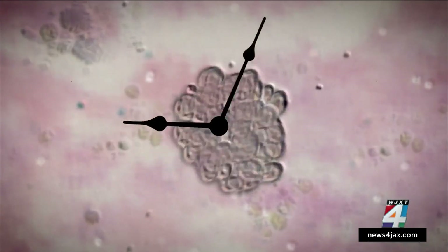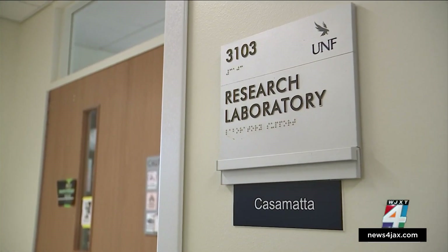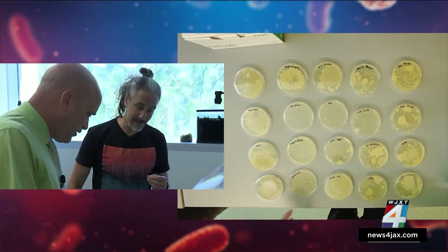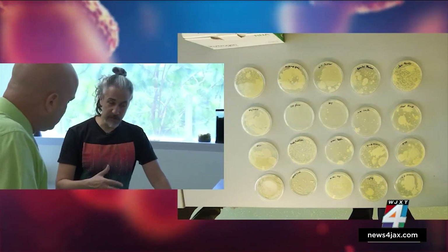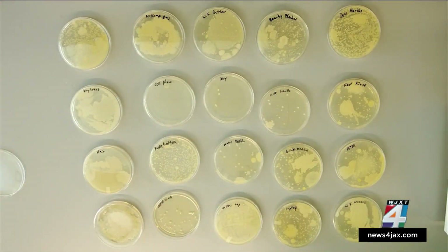We watched the clock and waited 48 hours, then went back to Dr. Casamata's lab to check on the growth. Looking at the petri dishes, some showed large blobs and some showed tiny circles. Those are different organisms — some, referred to as swarmers, like to grow in large sheets, which can be significant because those organisms can sometimes cause problems for us, forming biofilms.